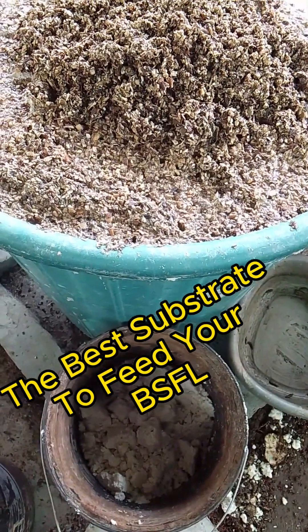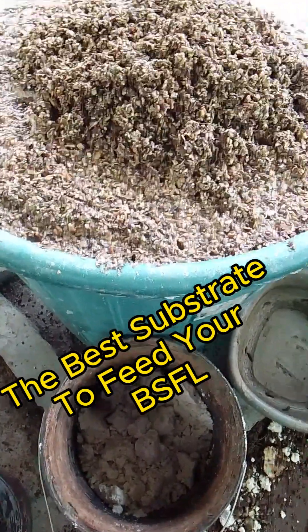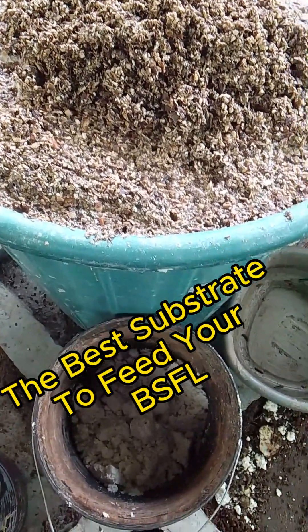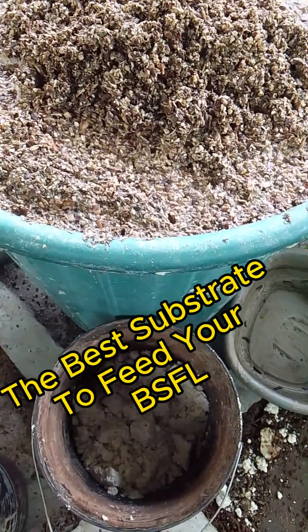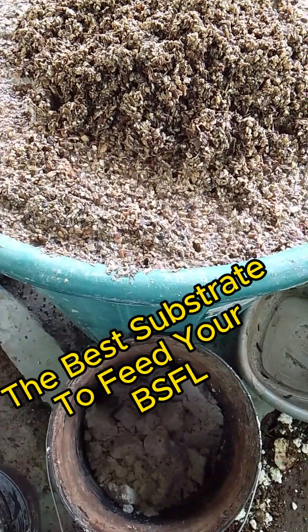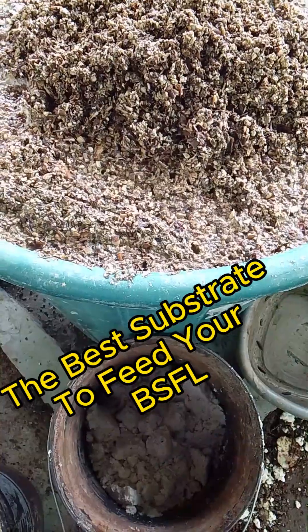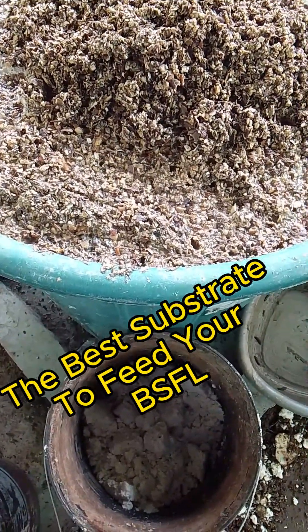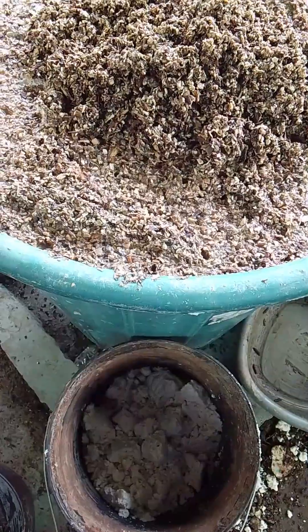Welcome back. If you have not subscribed to our channel, it is time you subscribe for informative and educative videos. Today I want to discuss: what is the best substrate to feed our larvae?